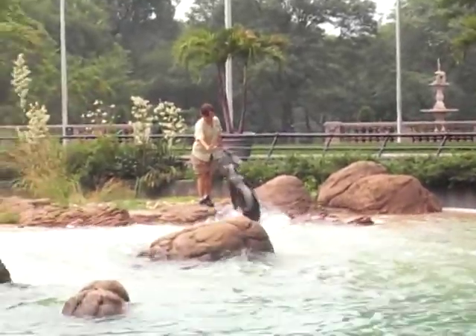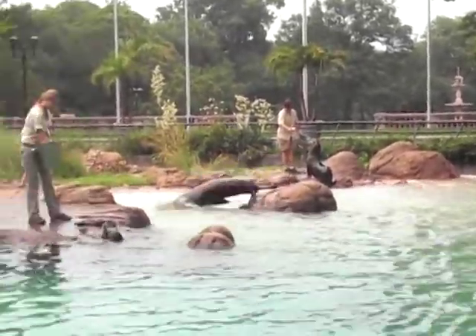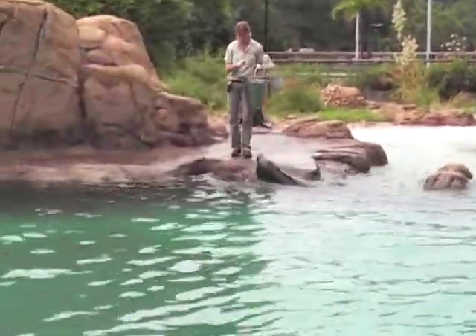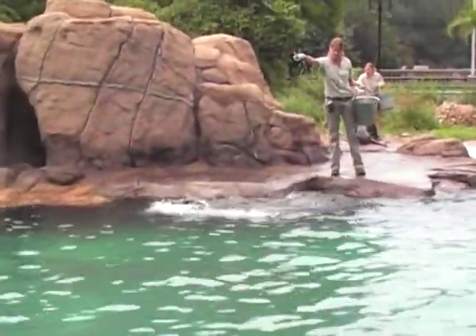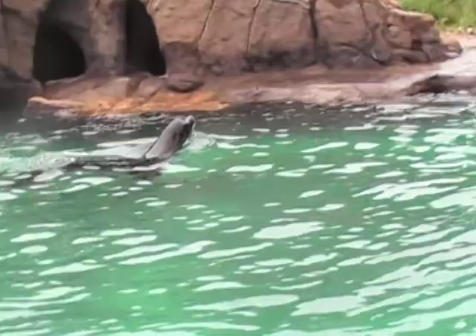Sea lions have long front flippers, which they use to pull themselves through the water, just as we use our arms when we swim. Sea lions are also able to rotate their back flippers under their bodies in order to walk on land. Seals need to use their whole bodies to move on land and look something like a giant caterpillar.